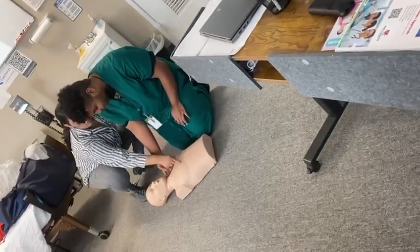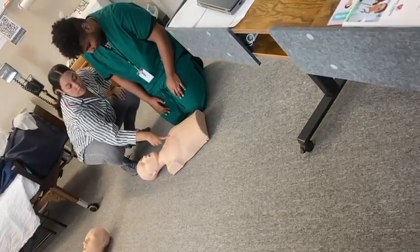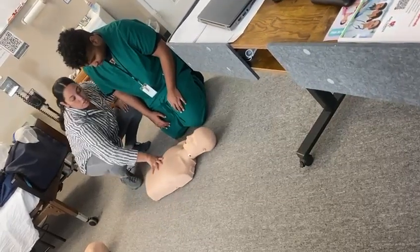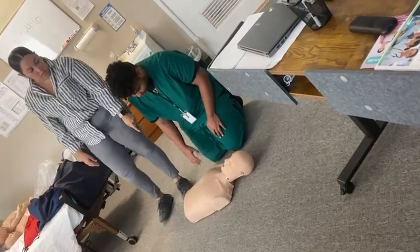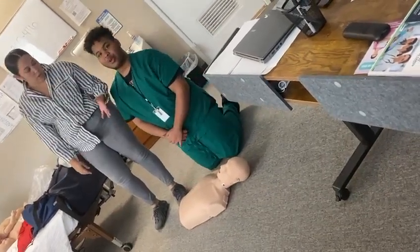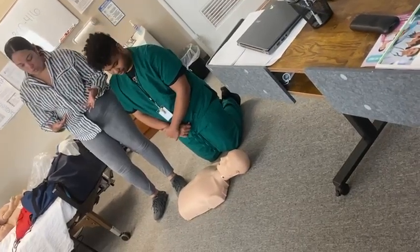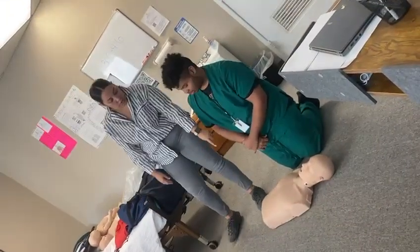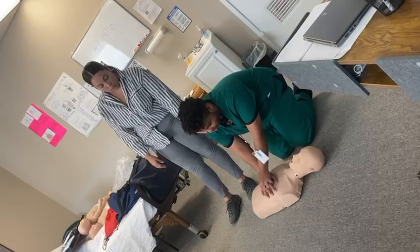So this is going to tell me if your compressions are being done correctly. This is basically a simulator, so it's going to feel like you're actually giving CPR to a real person. You want to make sure that you put your hands right in the middle of the chest.